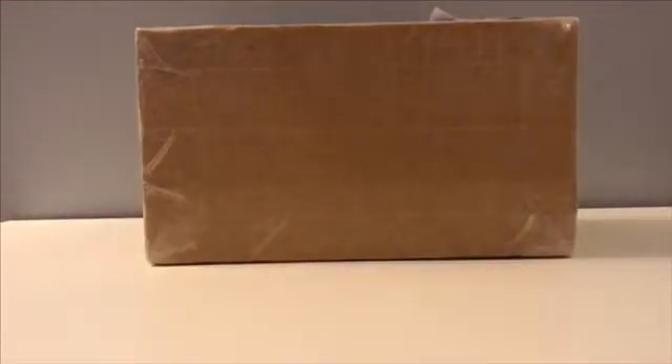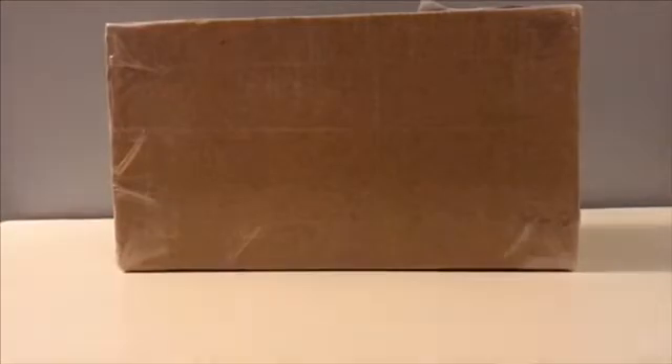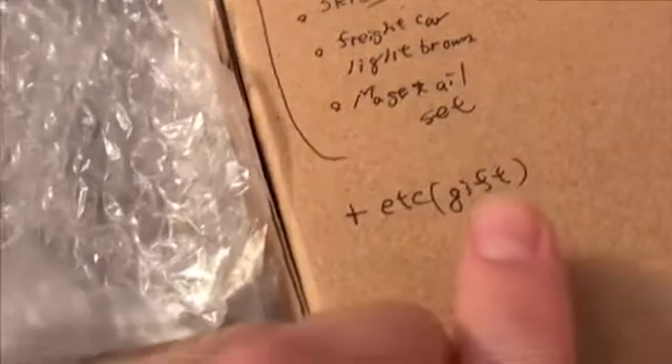Hey everyone, so today I got a package that came all the way from Japan. Inside is something really nice. The eBay seller is absolutely fantastic — their name is hyza40 on eBay. The shipping was amazing, it was fast, and look how nicely the box was packaged with tape all around the corners. They wrote down everything inside, and what's so nice is they gave me an extra gift. A massive thank you to hyza40, because without you I would probably never be able to collect this toy line.